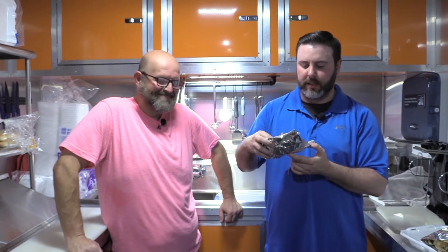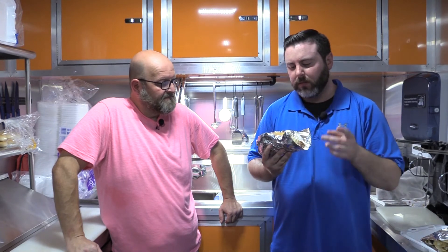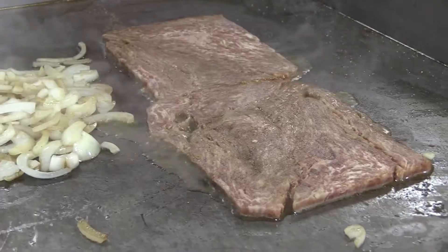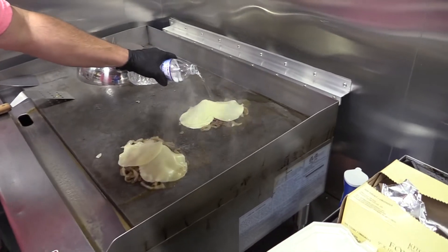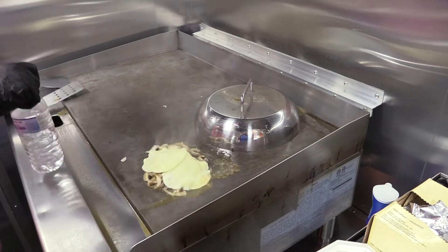Here it is — Taste Buds special, the Glasgow Cheesesteak. Without further ado, let's see what everybody is talking about. Oh, man. I think the city of Philadelphia would be pretty proud of this. Good to hear. The onions are perfectly grilled, same with the cheesesteak. And provolone — I know a lot of people choose Cheez Whiz or Swiss, but provolone is a nice switch-up. It goes good with it. It absolutely does.